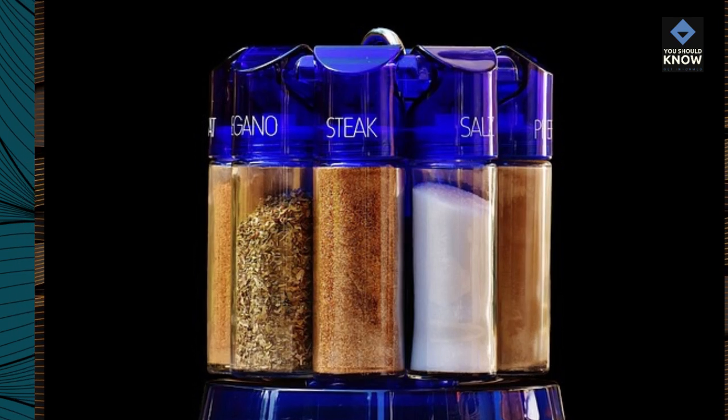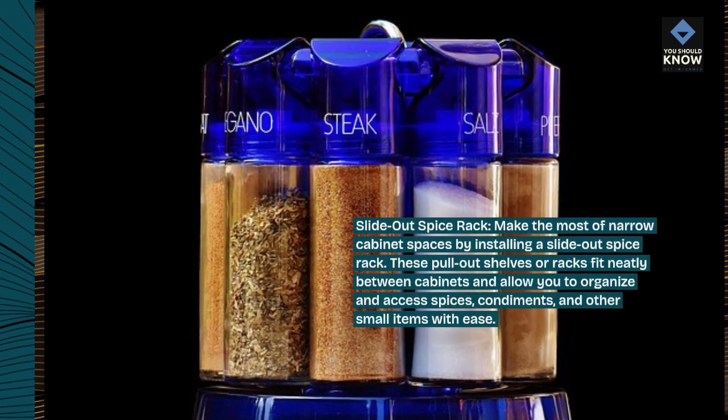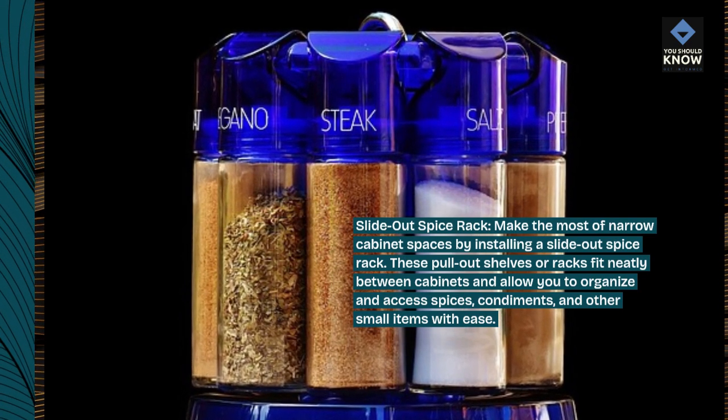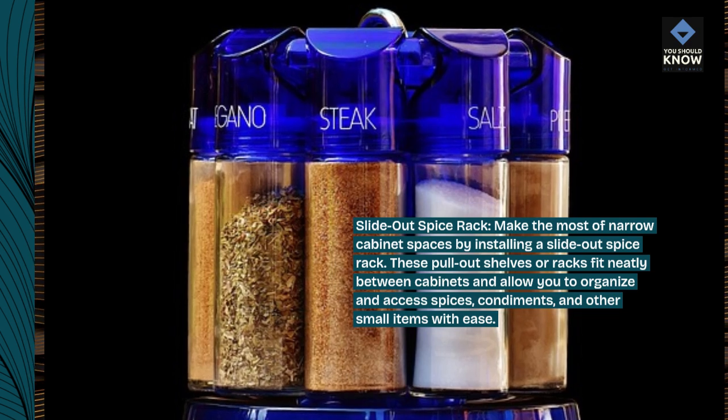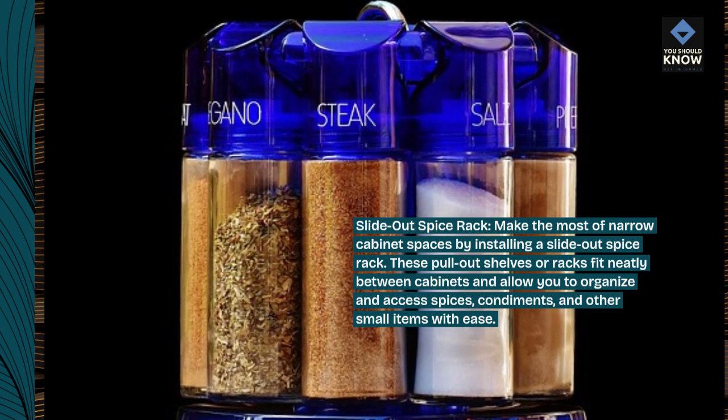Slide-out spice rack: make the most of narrow cabinet spaces by installing a slide-out spice rack. These pull-out shelves or racks fit neatly between cabinets and allow you to organize and access spices, condiments, and other small items with ease.